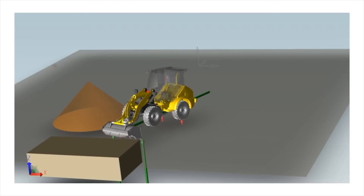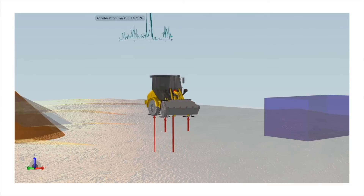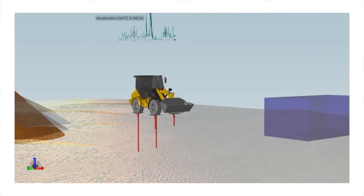Ensure operator comfort by optimizing interior noise and acoustics, operability, visibility, reachability, and accessibility.